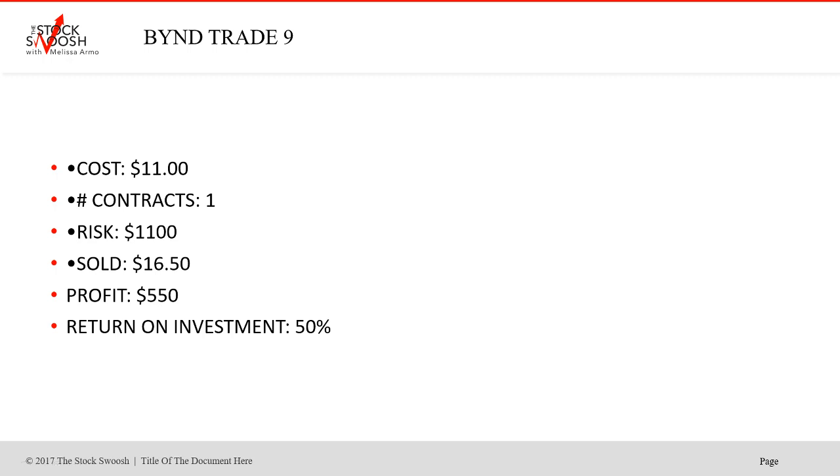Usually you'll see 50% to 100% for these options trades in the newsletter. But sometimes you get these massive moves. In the case of BYND, many of these trades were big — it also happened in Disney and other stocks. You just have to be in the trades in order to get them.